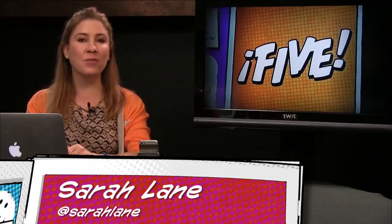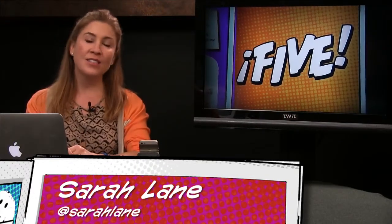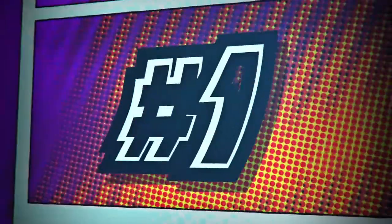Hello everybody and welcome to i5 for the iPhone, episode 65. Somebody somewhere is retiring. This is the show where we scour the App Store, find tips, news, tricks, and goodies and try to pass them along to you in a way that'll make you say, 'Gosh, they're cool.' Number one: